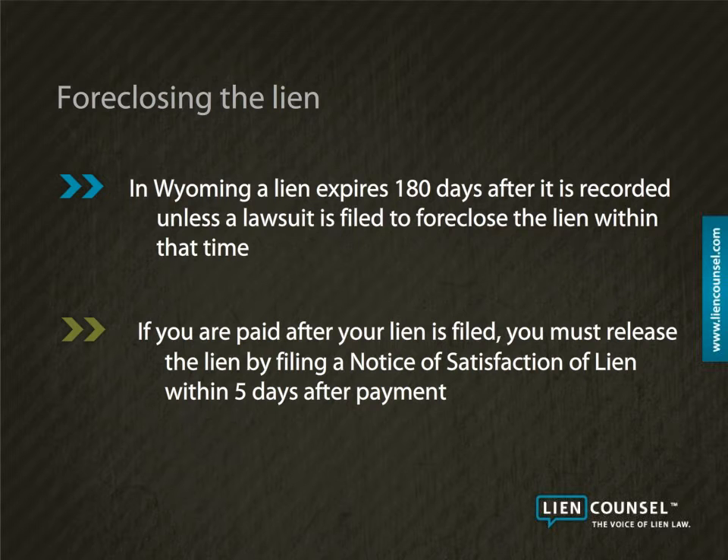If you do not file the notice of satisfaction within 5 days after receiving payment, you can face a penalty of $100 per day. To file a lien in Wyoming, go to the Lien Council ordering center.